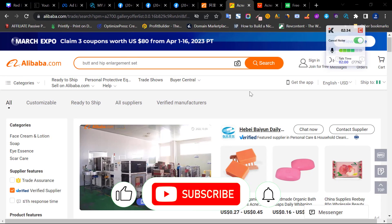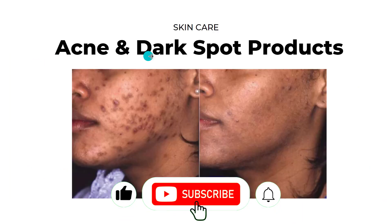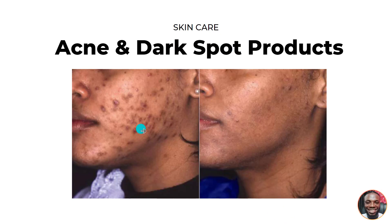The first product on our list is acne and dark spot removal products. People will never stop getting acne and dark spots on their faces, and as long as you can find a product that gives them a solution — whether it's a supplement, cream, oil, or serum — that actually works, people will pay you lots of money for anything that concerns their face.